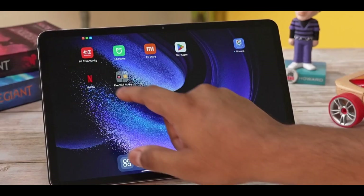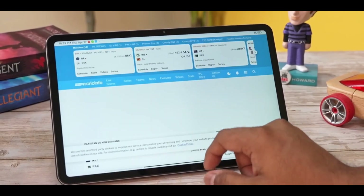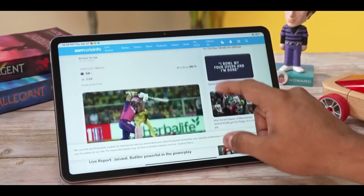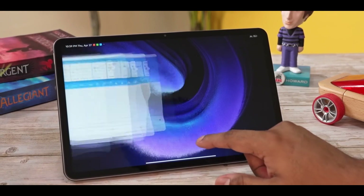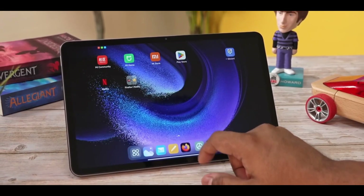If you find this video informative, don't forget to hit the like button and subscribe to our channel for more tech-related content. Share your thoughts and expectations about the Xiaomi Pad 6 in the comments below. Thank you for watching and we'll catch you in the next video.